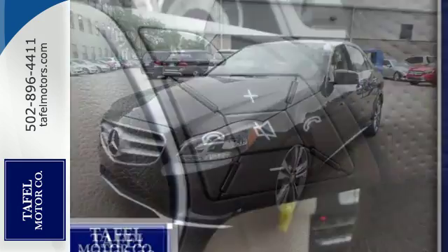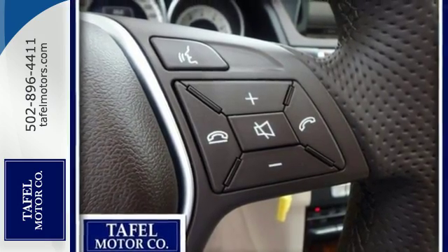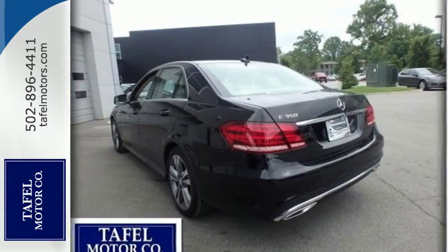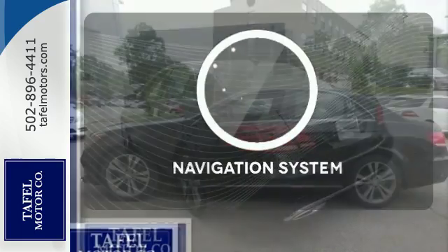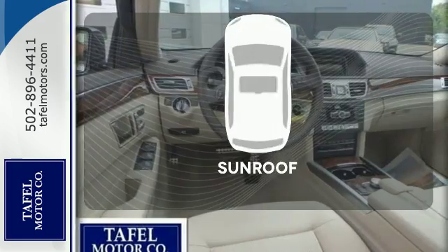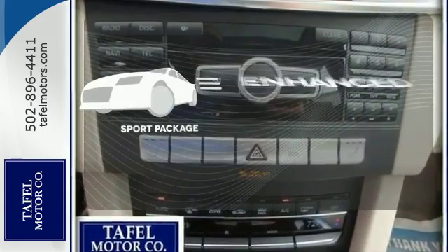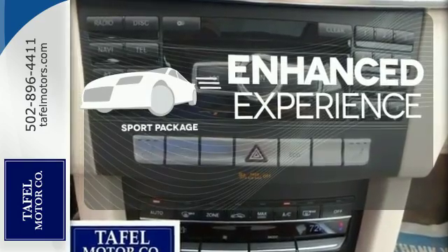Inside, it includes climate control, driver memory settings, a garage door transmitter, multiple airbags, and an auto tilt-away steering wheel. It comes with a navigation system to easily guide you to your destination. Let the sunshine and fresh air in with the sunroof. Drivability and functionality is enhanced with the included sport package.